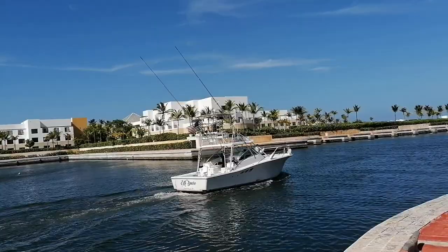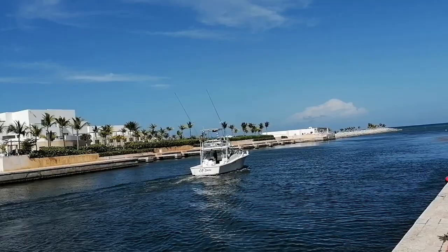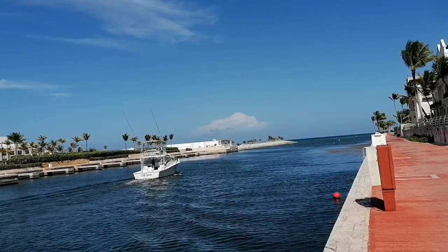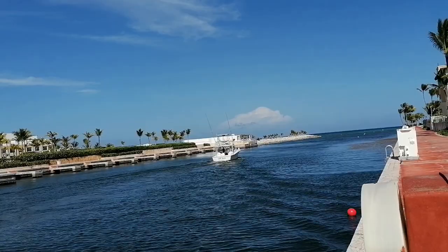I love the insignia on the back of the boat. It says 'Mi Sueño' — 'My Dream' — and it says from Louisville, Kentucky. So if anyone out there is from Louisville, Kentucky, here is your comrade making things happen on his boat at Cap Cana Marina. A shout out to anyone watching from Louisville, Kentucky!